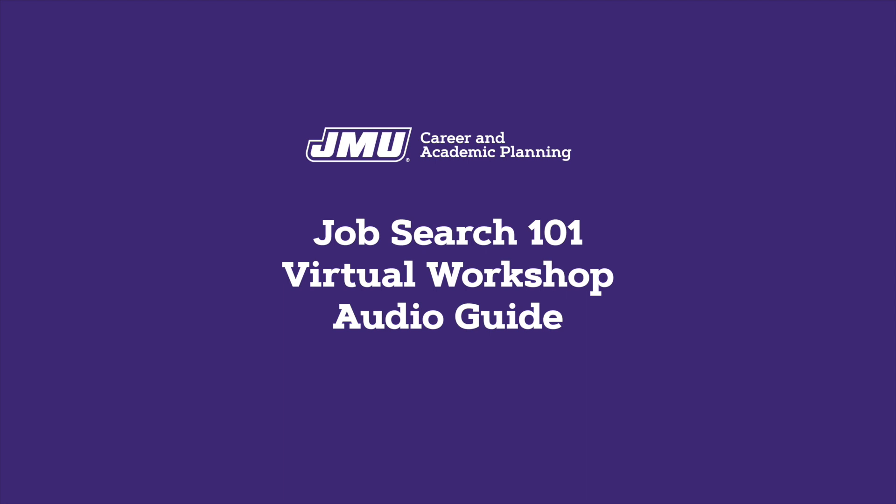Search strategies: Handshake is the digital platform JMU uses for job listings, on-campus interviewing, career fair information, workshop and event information, and scheduling appointments with CAP staff. You already have an account with your Duke's email. Just log in at jmu.joinhandshake.com to complete your profile.